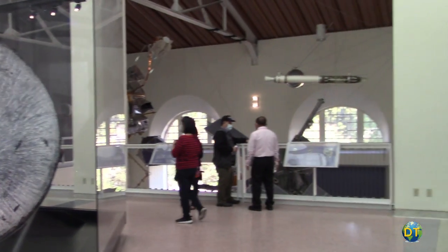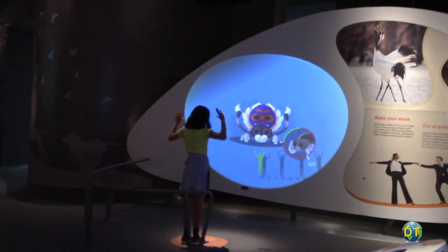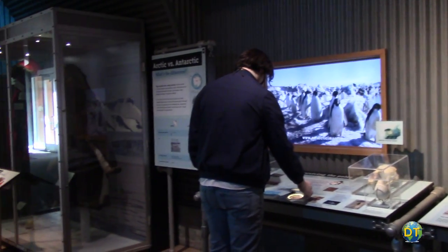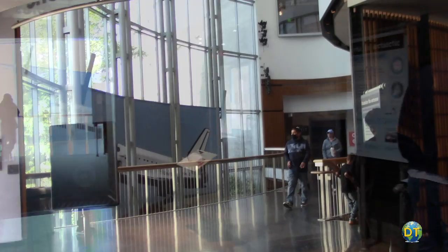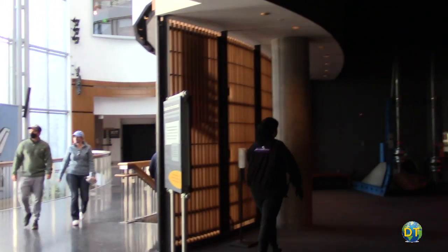Museum goers, both curious adults and kids, will find plenty to explore and a whole lot of fun with wonderful hands-on interactive and immersive exhibits. The museum, which opened in 1998, includes four exhibit areas.